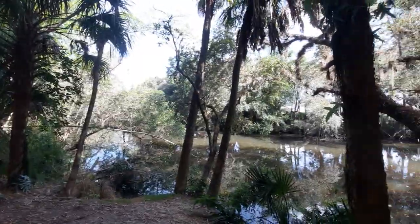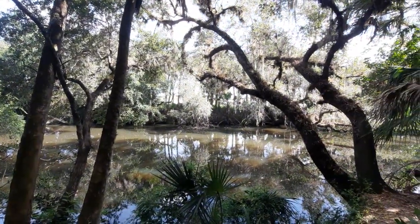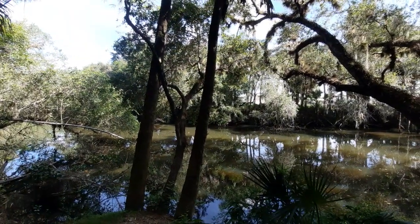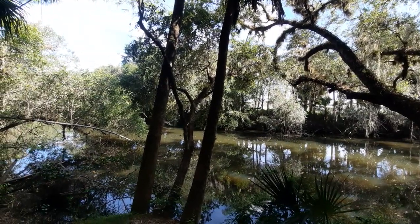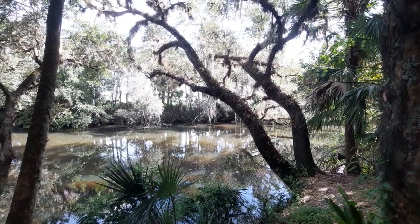I figure this is a great opportunity to take another video. Just past me is the Estero River. The Estero River will eventually meet up with Estero Bay, which will then meet up with the Gulf of Mexico. This is actually mostly a freshwater stream, and that's something for any of you to know if you are mostly seeing freshwater.